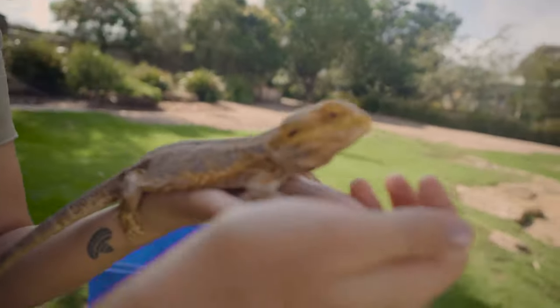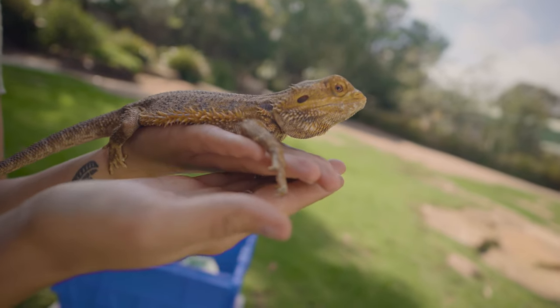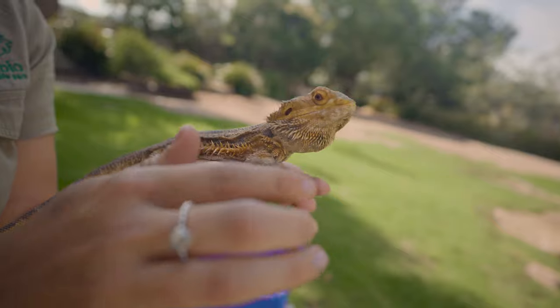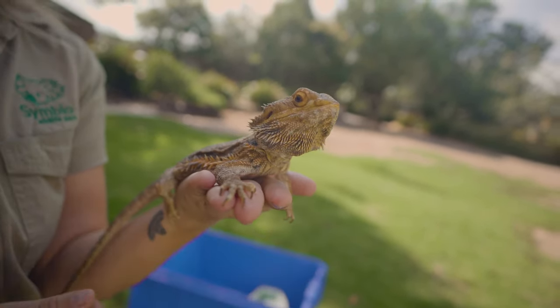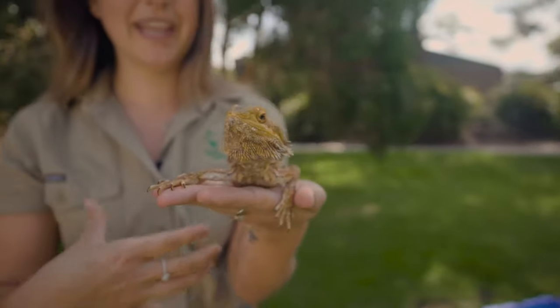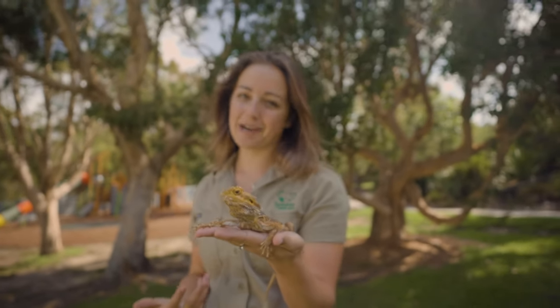What he'll do is actually use that beard. At the moment he's very calm and relaxed, but if he was scared or threatened, or he wanted to communicate to another lizard, he would actually puff out that beard like a big balloon, and it will come out a big black colour — which is where they get their bearded dragon name from — and that is supposed to look big and really scary for other animals.